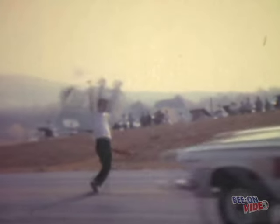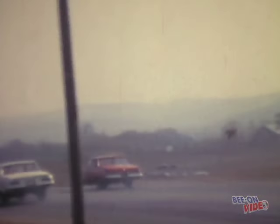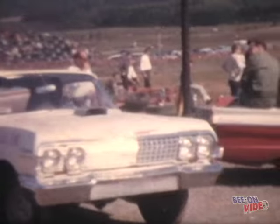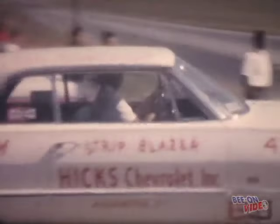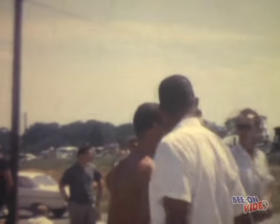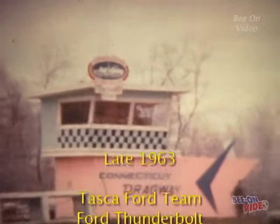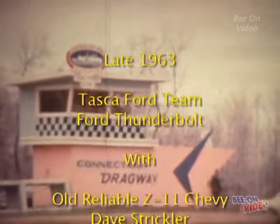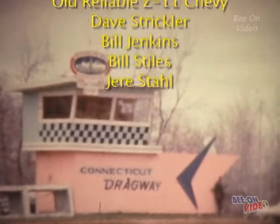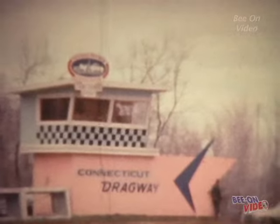Tom Sneeden and Bob Banning sponsored the Bounty Hunter's Dodge. Malcolm Durham and Joe Mayhew talked with the fans at Mason Dixon before bringing out the Strip Blazer Z11 Chevrolet. And that's the Academy Ford out of Laurel, Maryland. We're going to follow Dave Strickler, Bill Jenkins, and Jerry Stahl as they head up to Connecticut Dragway.